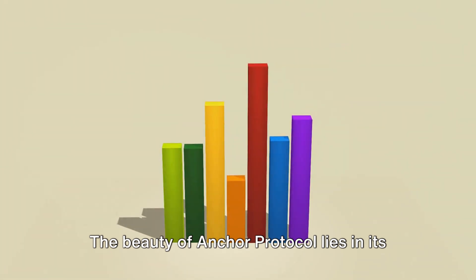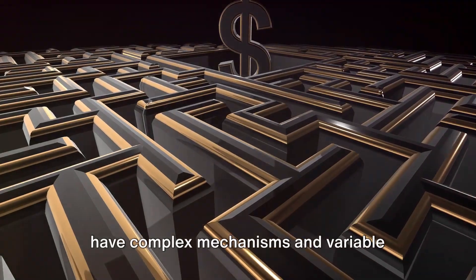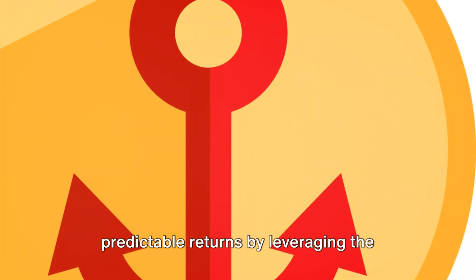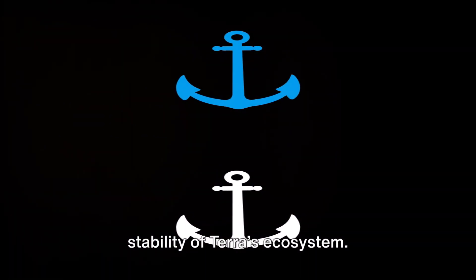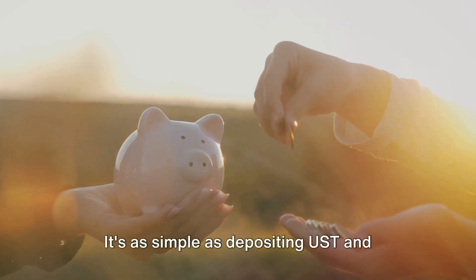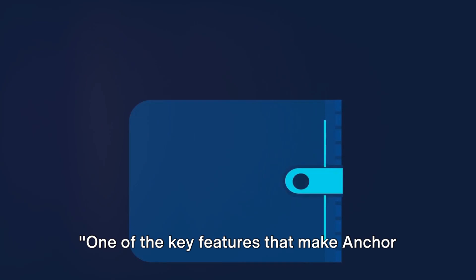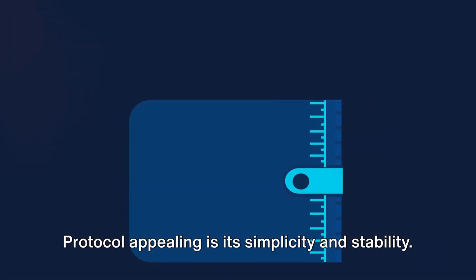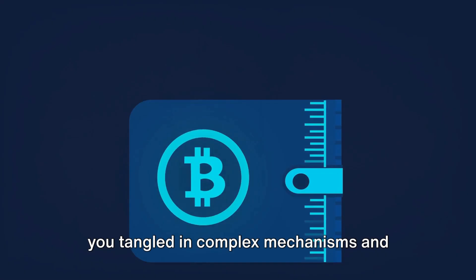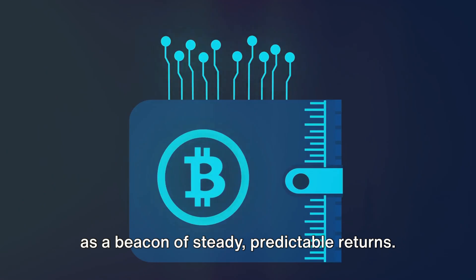The beauty of Anchor Protocol lies in its simplicity and stability. Unlike other DeFi platforms that might have complex mechanisms and variable interest rates, Anchor aims to provide predictable returns by leveraging the stability of Terra's ecosystem. It's a straightforward, stable way to earn yield on your cryptocurrency, as simple as depositing UST and watching your savings grow.